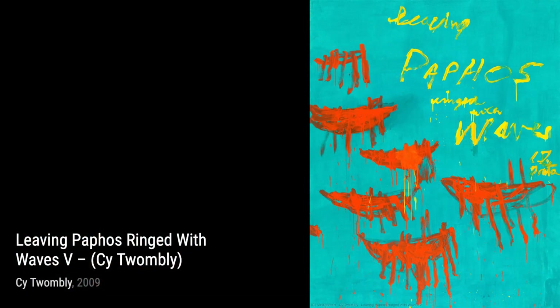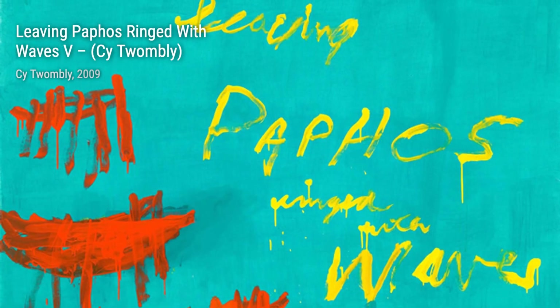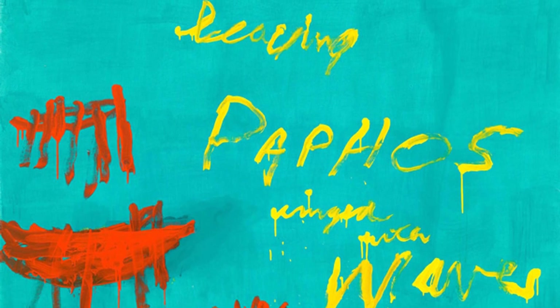Hey there, art lovers. Welcome back to VisArt, the channel where we dive deep into the world of artists and their incredible artworks. Today, we're going to explore the captivating works of Cy Twombly.